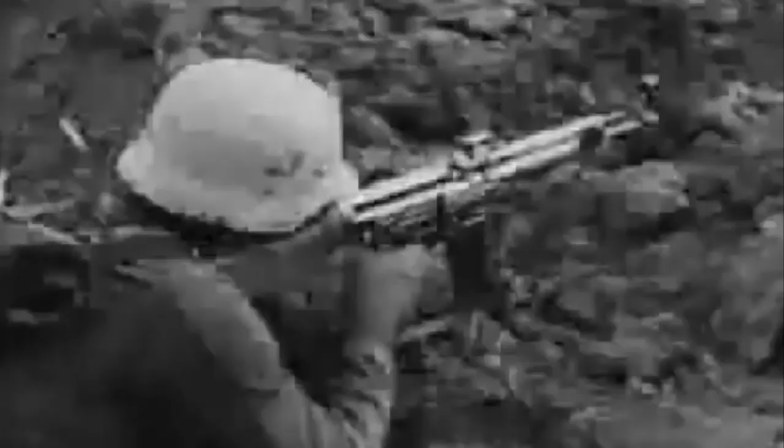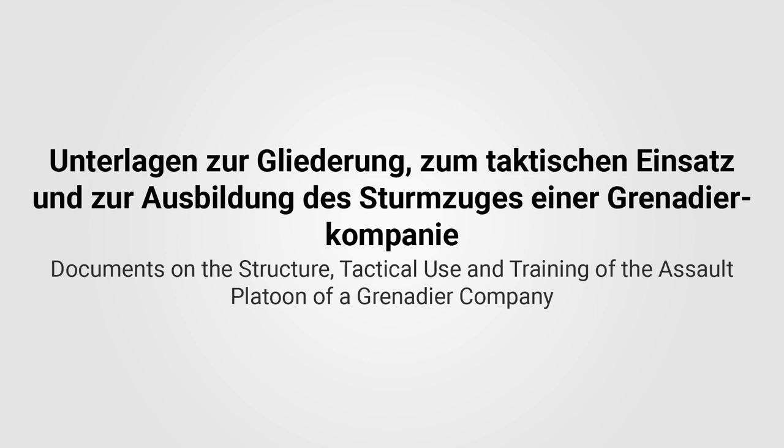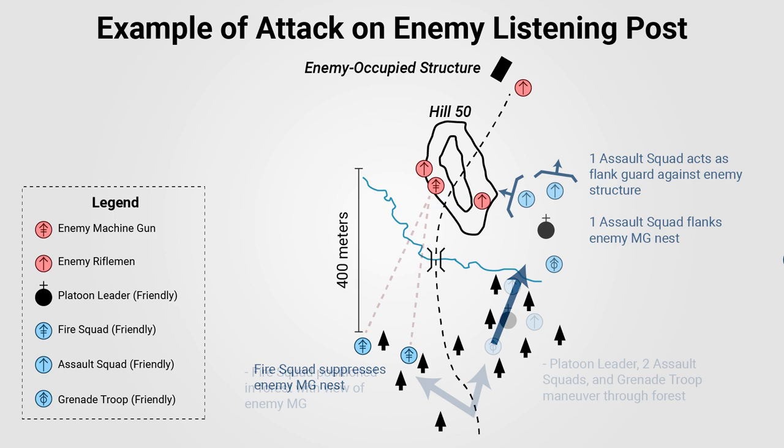The Sturmzug employed fire and maneuver at the platoon level, always operating as one entity. The fire group was to position itself to best support the assault group while maintaining connection between them. The groups were expected to support each other at all times, even if the platoon leader was unable to communicate. The fire group could combine the firepower of its two machine guns on the most dangerous targets, and the teams were expected to change positions frequently as the attack progressed.